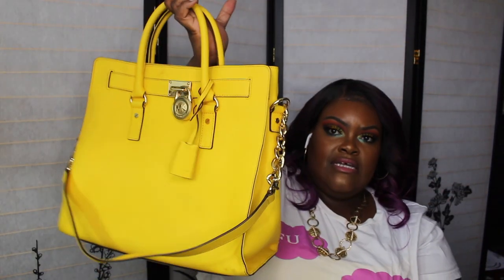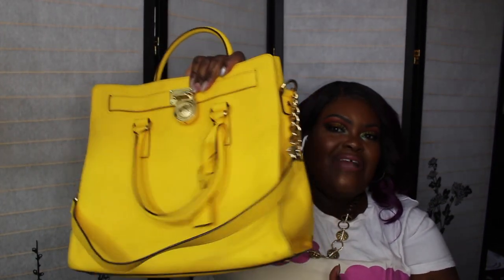Now we're getting into my more expensive bags. This one is from Michael Kors — full price, and my mom bought me this about six or seven years ago. They don't sell this bag anymore. I usually wear the matching wallet with it. I always get compliments when I have this bag on. I usually wear it in the summer — it's so yellow and so beautiful. I absolutely love it.